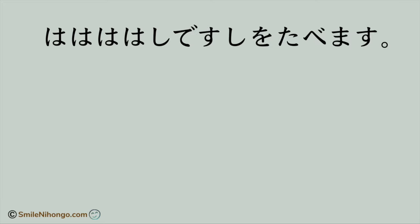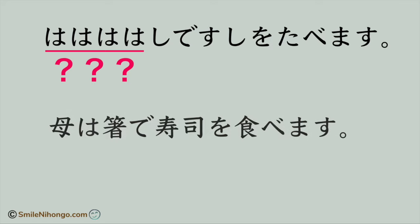Kanji also helps us to see the units in the sentences easily. For instance, when we see a sentence all written in hiragana, it takes a moment to figure out the meaning. This one is particularly puzzling — it begins with ha, ha, ha, ha: four letters of hiragana ha in sequence. But if I see the same sentence with kanji, I can recognize each unit in the sentence right away and understand the meaning.